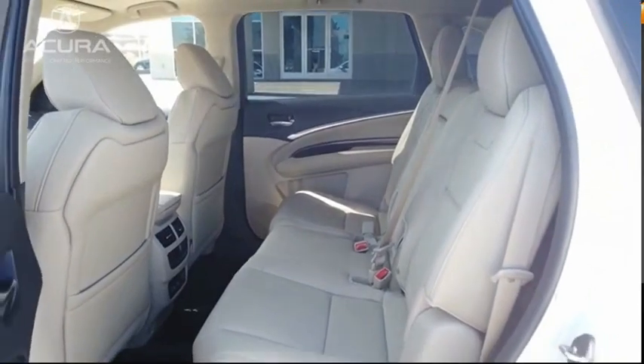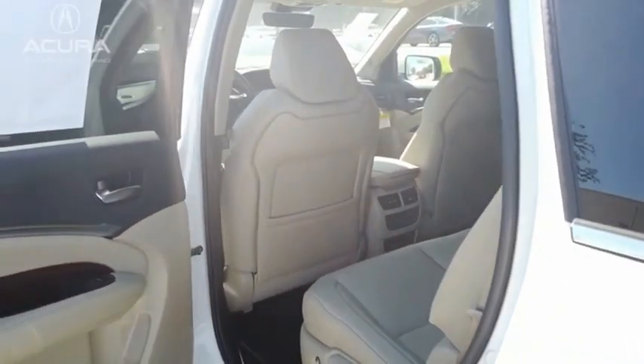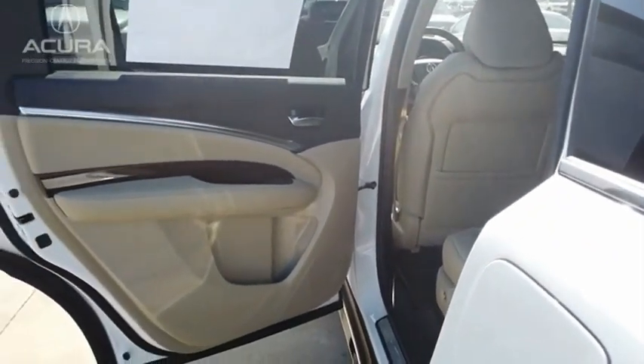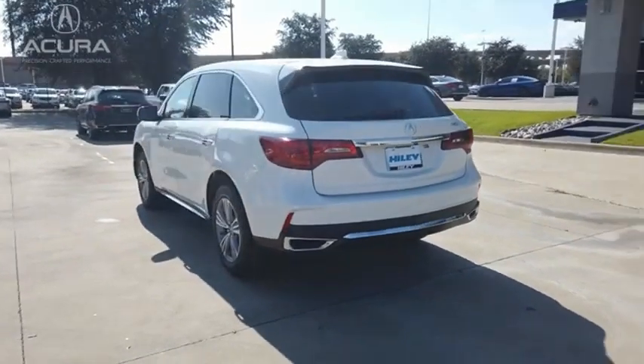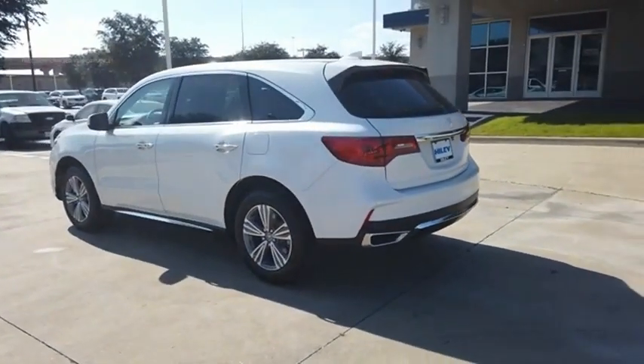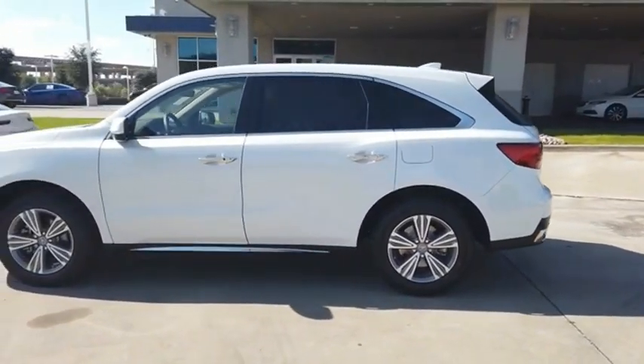AHA. The Acura MDX is a wonderful choice if you're looking for a mid-sized luxury crossover SUV. Thanks to its high safety scores, a strong engine, all-around utility, and capable handling, this vehicle offers reliability and good looks at a great price. So come in and take a test drive today.